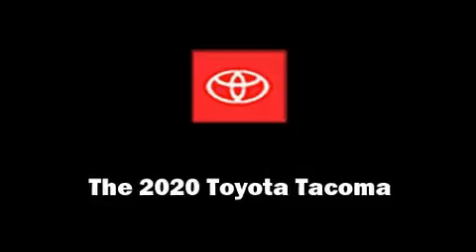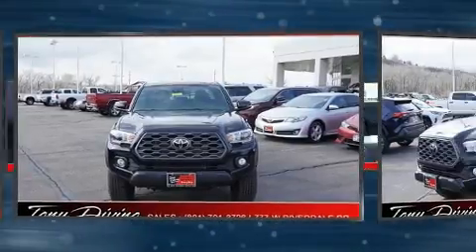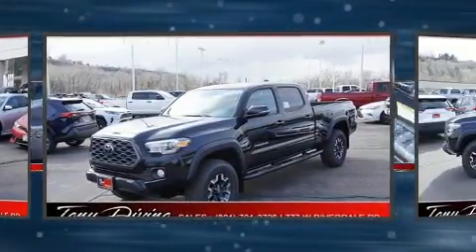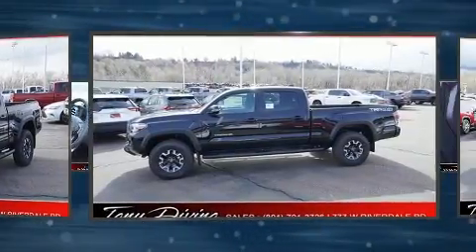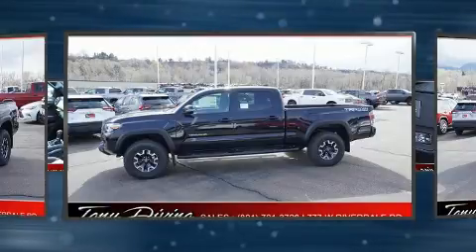Treat yourself to a test drive in the 2020 Toyota Tacoma. This four-door, five-passenger truck is waiting for you to take home. It features an automatic transmission, four-wheel drive, and the 3.5-liter six-cylinder engine.